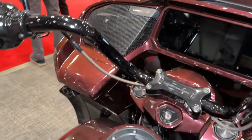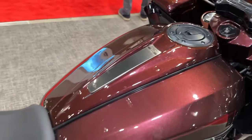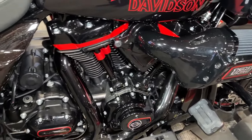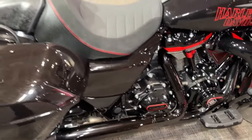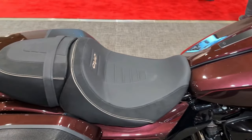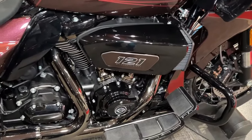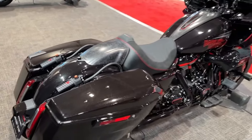The bike's innovative design not only enhances performance, but also improves airflow, reducing buffeting and increasing rider comfort at higher speeds. With its muscular stance and attention-grabbing presence, the CVO Road Glide is sure to turn heads wherever it goes, making a bold statement on the road.